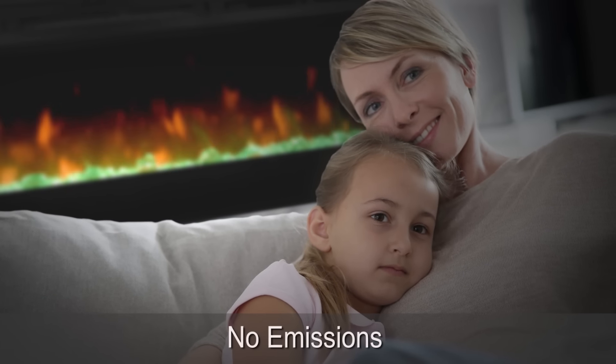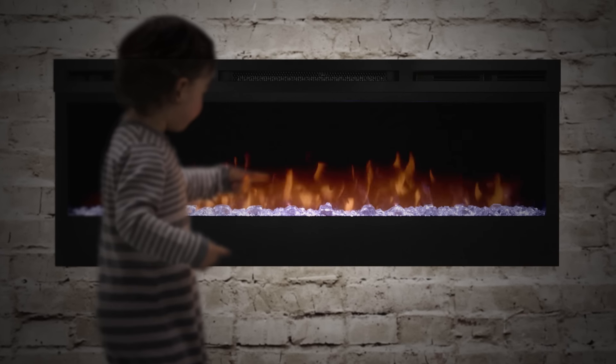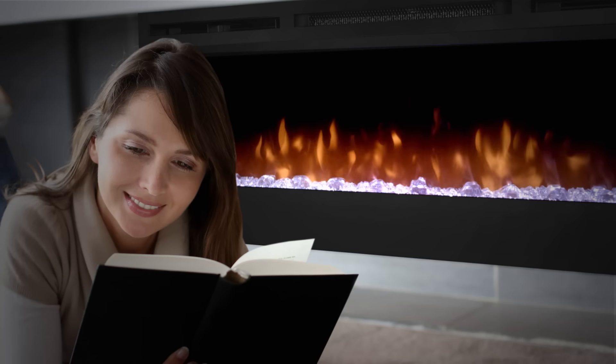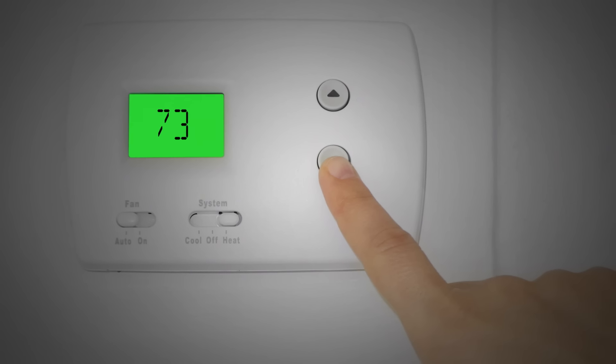The front glass stays cool, making it safe to touch. A powerful and efficient fan-force heater is designed to keep the rooms you spend the most time in warm and comfortable, allowing you to reduce your central heating temperature and lower your heating costs.